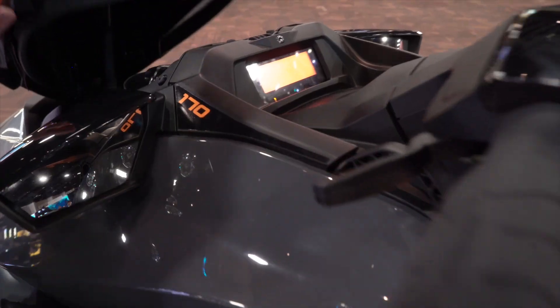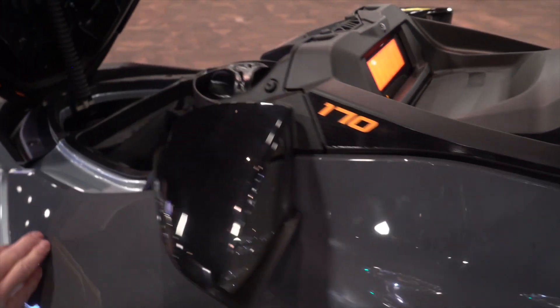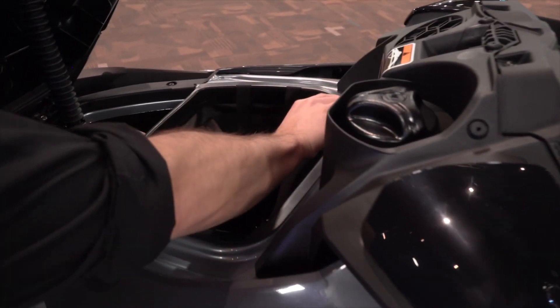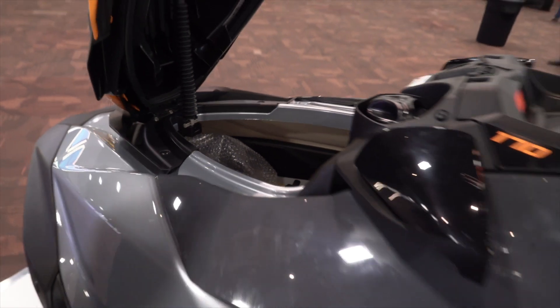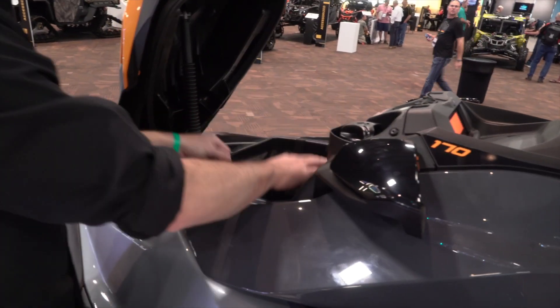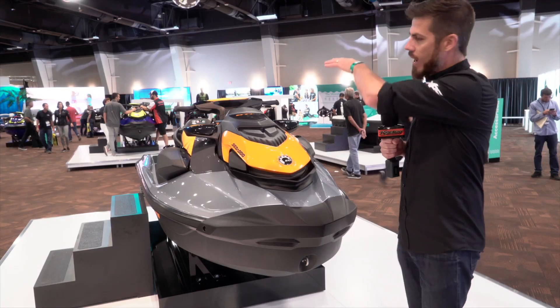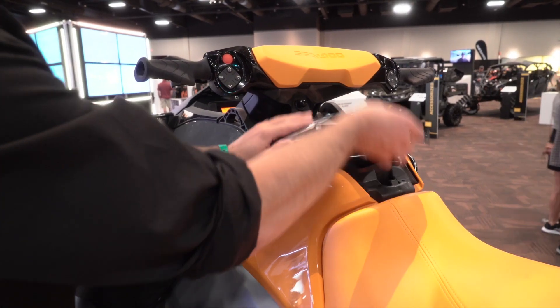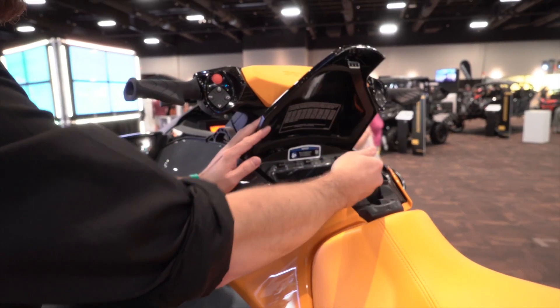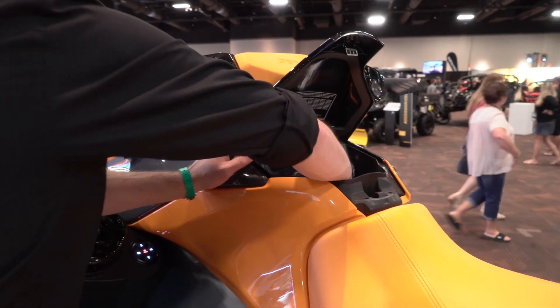We've also enhanced the storage capability of this unit. In the awesome new front storage bin, we have 44 liters — or 12 gallons — of additional storage, plus accessories to help organize your gear. Just behind the handlebars, we've also optimized the glove box with an additional liter of storage; you can now fit two full-size bottles in there or a camera bag.